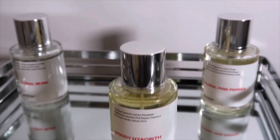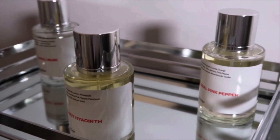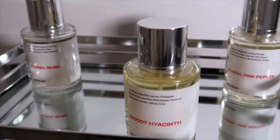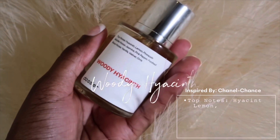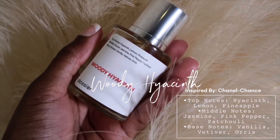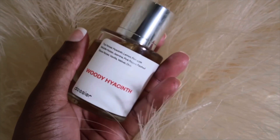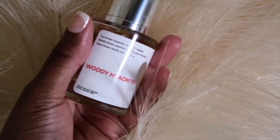Your girl loves floral, musk, and woody scents. Thank you Dozier for sponsoring today's video because I picked up some great fragrances and I love them. The first one we have is Woody High Chain, and this is inspired by Chanel Chance. This smells so beautiful — you can definitely smell everything in the notes. This is definitely like a brunch fragrance for me; I could do this for brunch or even dinner.